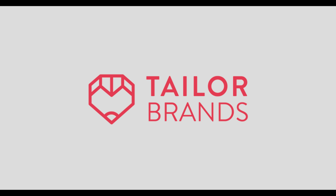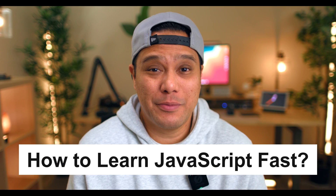This video is sponsored by Taylor Brands. How to learn JavaScript fast — whether you're a beginner or looking to brush up your skills, this video has got you covered.